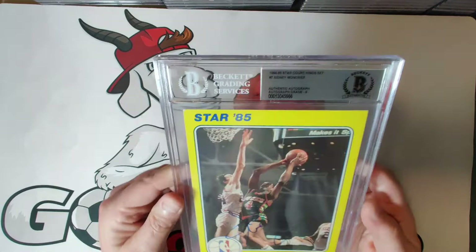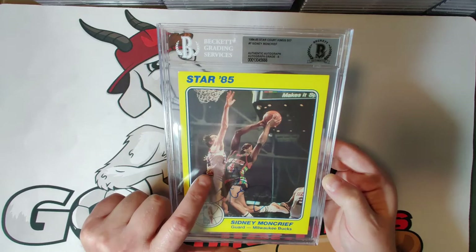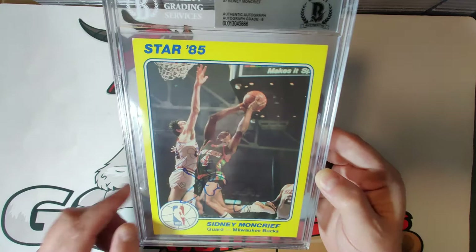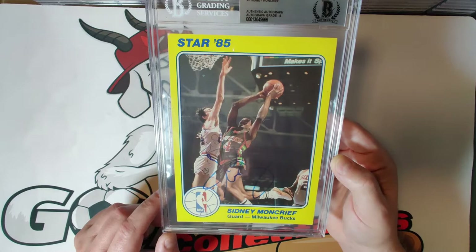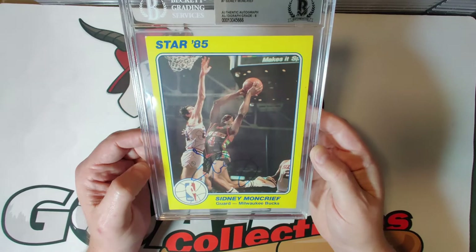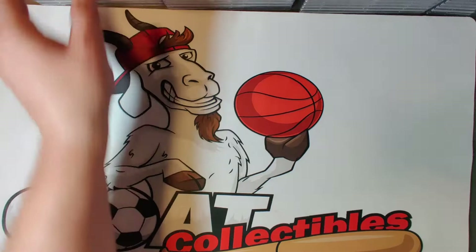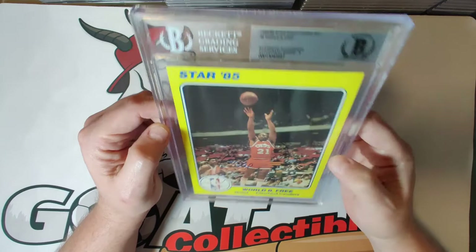Card number seven with an autograph grade of eight is Sidney Moncrief of the Bucks. It looks like he started to sign it in ballpoint pen and then finished in the blue ink common throughout the set. His most famous contribution to the NBA was being a defensive pest — Michael Jordan always gave credit to Sidney Moncrief for defending him very tough and respected his game, which is a neat side note.